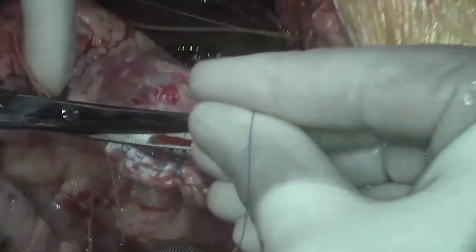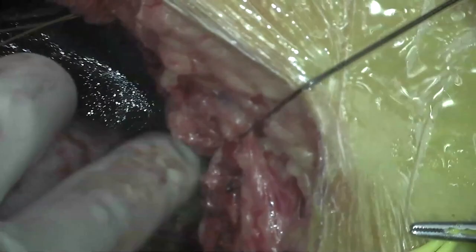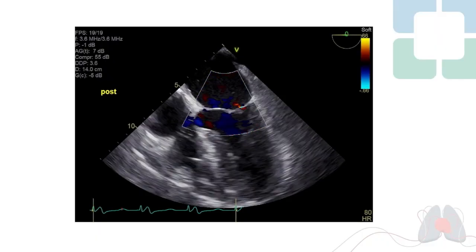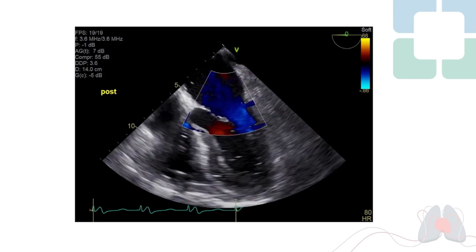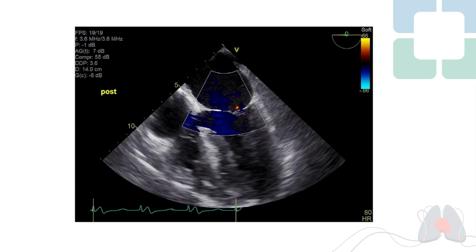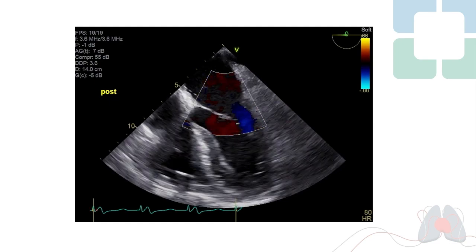The patient was easily weaned off cardiopulmonary bypass. Post-repair intraoperative transesophageal echocardiography demonstrated reduction in the LV cavity size, no new mitral regurgitation, and a modest improvement in LV function.